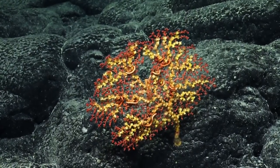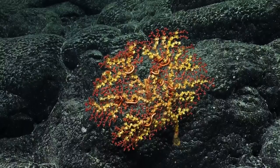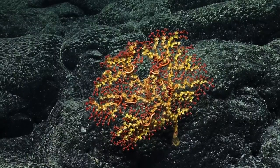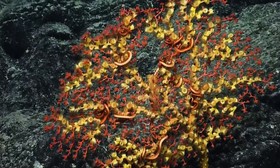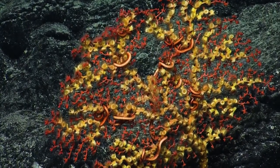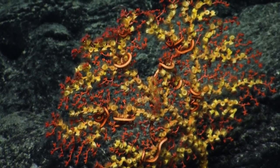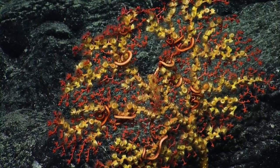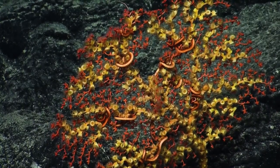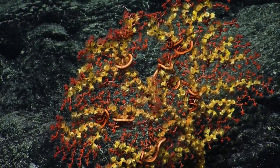This looks like one of the bubblegum corals, but it's being grown over by a zoanthid — a different group of cnidarians. These often grow over and parasitize other corals. I mistakenly called the animal in there a brittle star, but it's more likely a basket star, which is a different group of echinoderms.